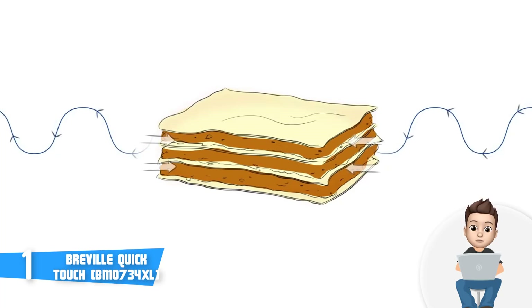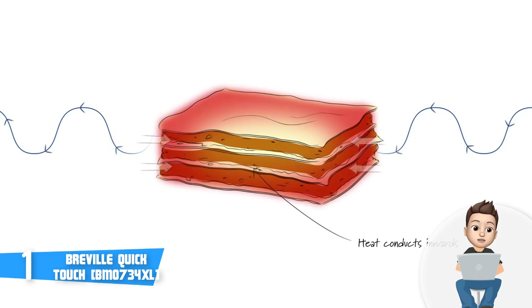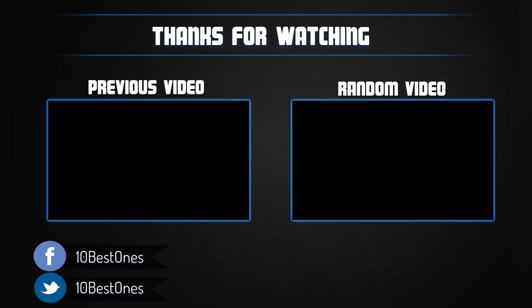According to users, the defrost button is really convenient, as this mode can defrost your food within a really short period of time while preserving the natural look and taste. Overall, you should seriously consider the Breville Quick Touch microwave if you want to invest in a high-end microwave that will last for years. Thanks for watching — if this video was helpful, please remember to leave a like, subscribe to my channel, and if you have any questions related to these microwaves, leave a comment below and I will get back to you as soon as I can.